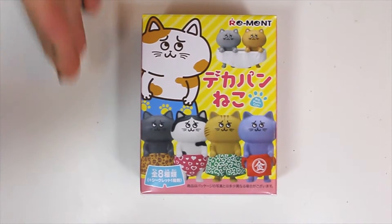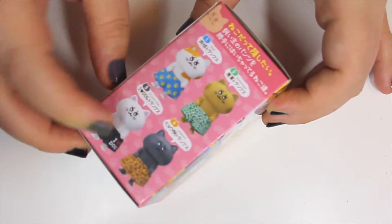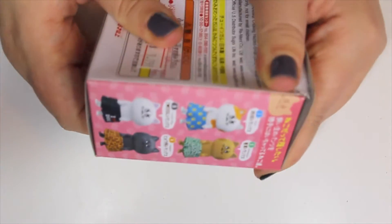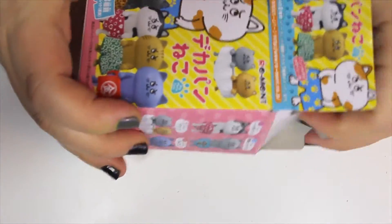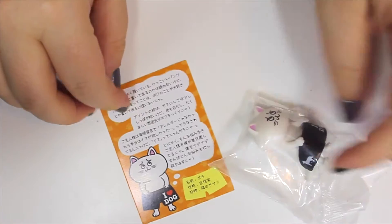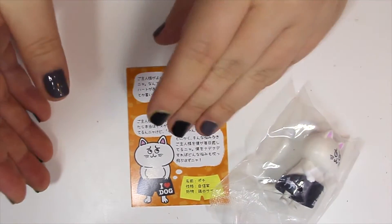And last is gonna be this Remint. So I have not opened these before. It just looks like cats. Is this 'I Love Dog' on there? Yeah, it just looks like it's cats in underwear. So these are the different ones you can get. Ooh, there's a mystery one — I would like to get the twins, I think that's cool. But let's open this up and see which cat I got. I wish there were bunny versions of all of these. I mean, I like cats, don't get me wrong, but bunnies are my favorite.